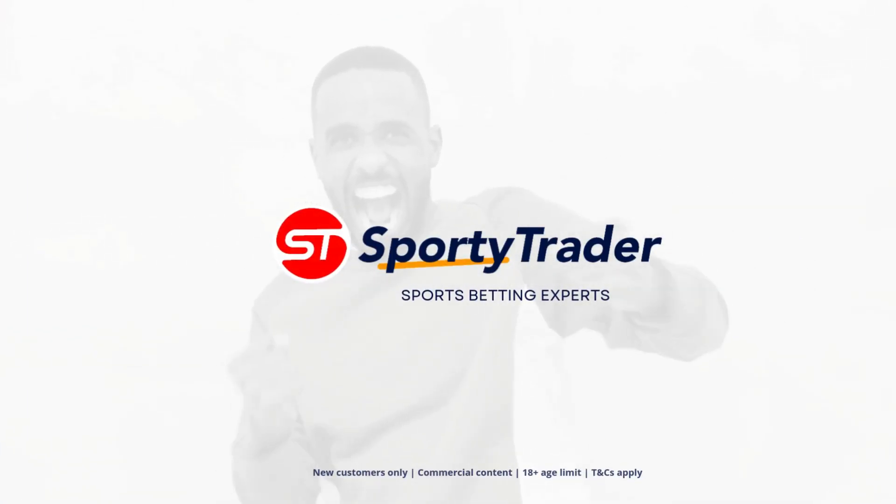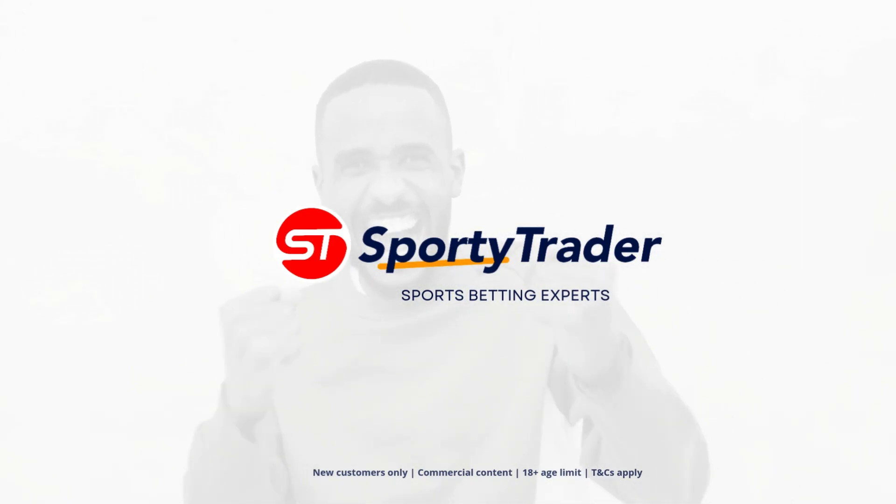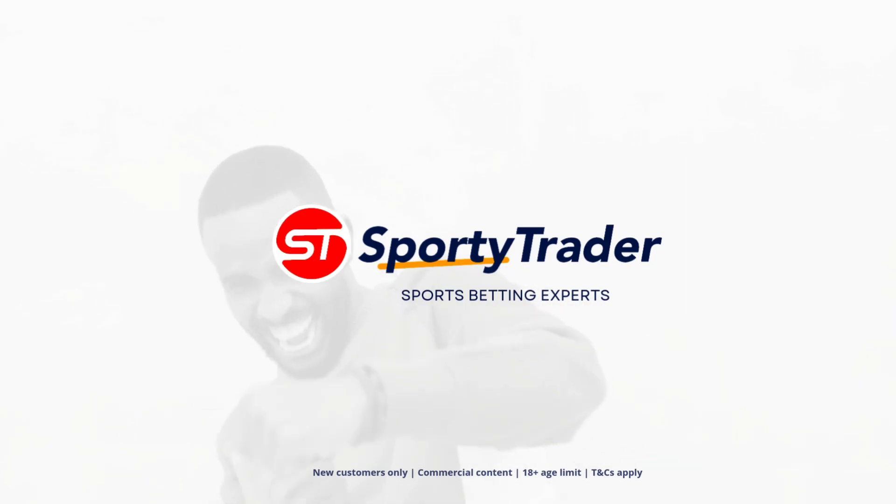Check out SportyTrader.com for more videos on how to bet and remember to play responsibly. Betting is prohibited for under-18s.